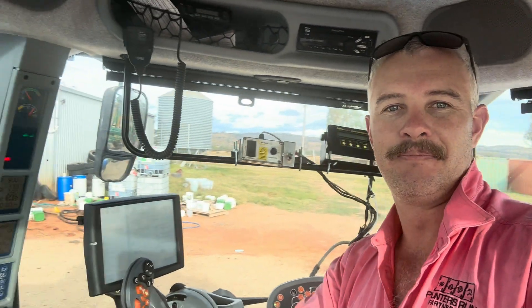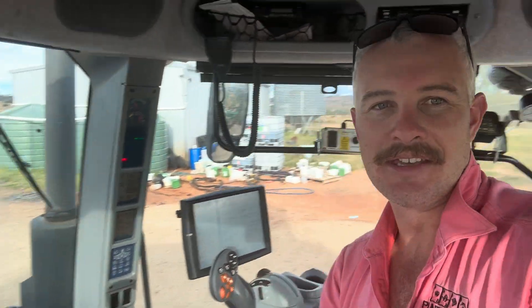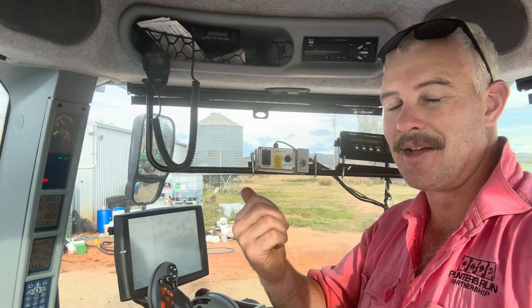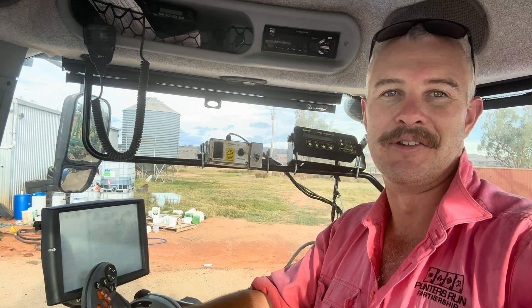Now, as you can probably tell, I am no longer in that Case Magnum. In fact, I've changed colour, despite being in the same family of machine. As such, we're running an integrated Trimble GPS — it's an integrated Pro 700 screen. How do I feel about that? Not great.